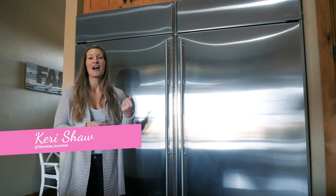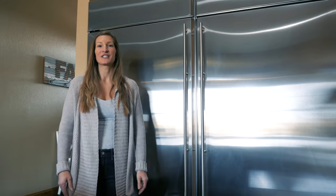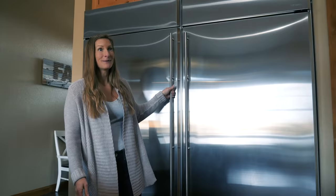Hey guys, today I'm actually going to show you our refrigerator and freezer. I get a lot of questions on this one, because of the size of them and just what our family eats and how we do that. So today I'm going to give you a sneak peek.